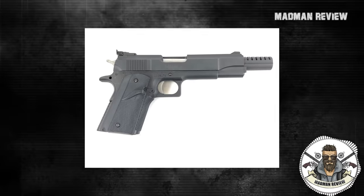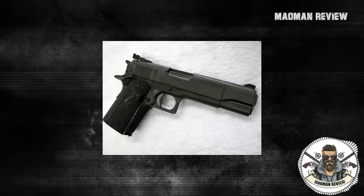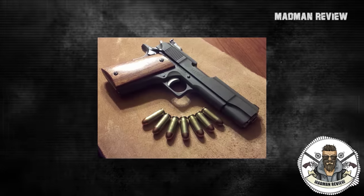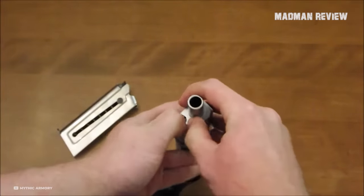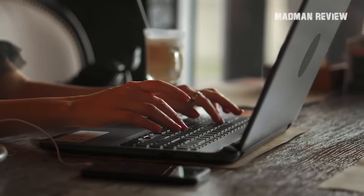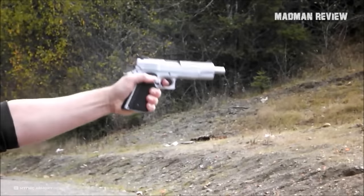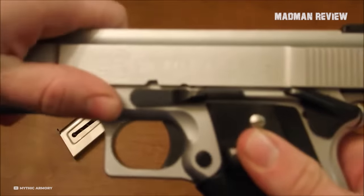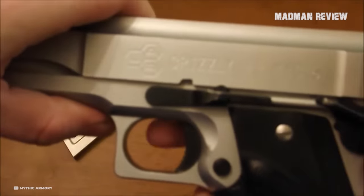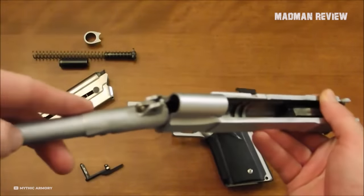The Grizzly first flexed its muscles in 1983 with the Mark I and Mark II models. The Mark I sported a sleek blue finish, while the Mark II went for a more rugged parkerized look and a friendlier price tag. There's some mystery around a Mark III — if you've got the scoop, drop it in the comments. The Mark I and II came with conversion kits for those who wanted to switch things up from the .45 Win Mag, covering calibers like .45 ACP, .357 Magnum, and 10mm Auto.